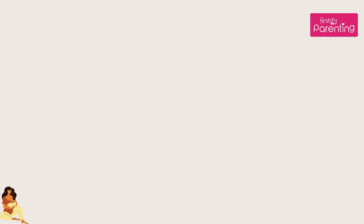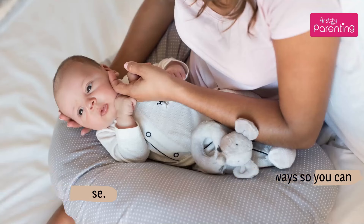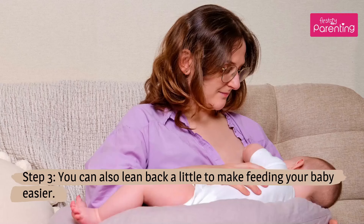How to use a feeding pillow. Step 1: If your feeding pillow has a clasp, insert it sideways so you can fasten it with ease. Step 2: Move the pillow to your breast level so your baby can latch on easily. Step 3: You can also lean back a little to make feeding your baby easier.